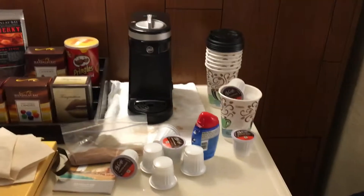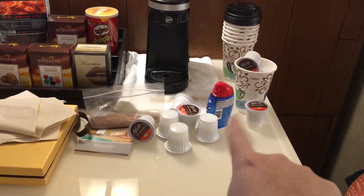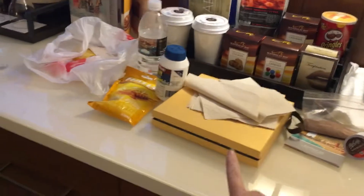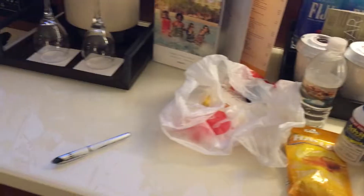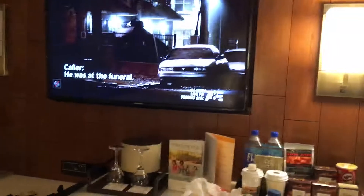You have a coffee maker over here. One of the ladies I'm rooming with brought some hot chocolate mix, coffee, and her own cups. This is mine — it's a gift from the insurance that we use. I put this in my hot tea, and of course my Advil and all that good stuff. But then you have the refrigerator, your drawers, desk, and TV.